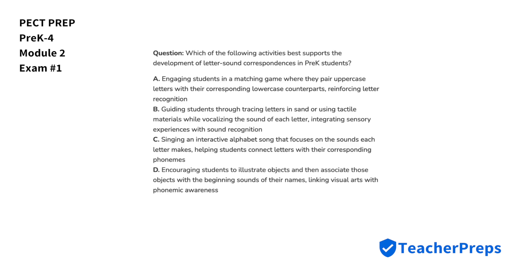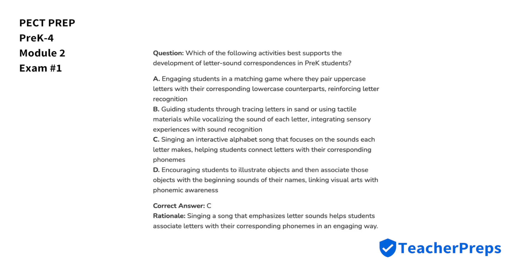Which of the following activities best supports the development of letter-sound correspondences in pre-K students? The correct answer comes from letter C, because singing a song that emphasizes letter sounds helps students associate letters with their corresponding phonemes in an engaging way.